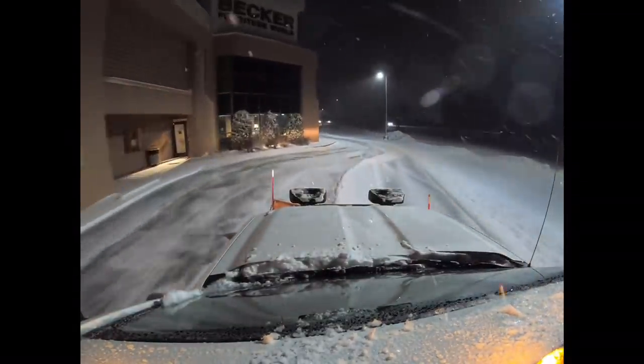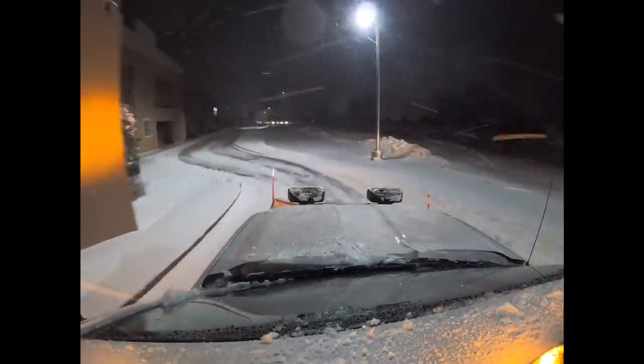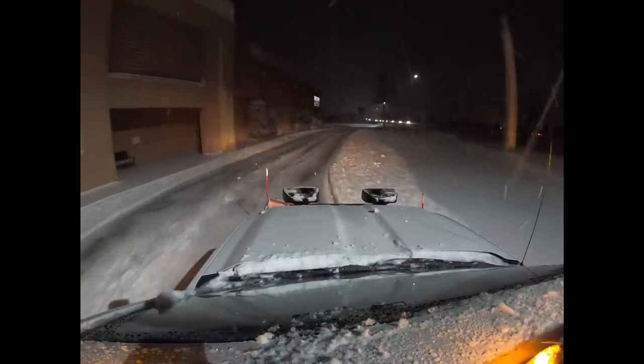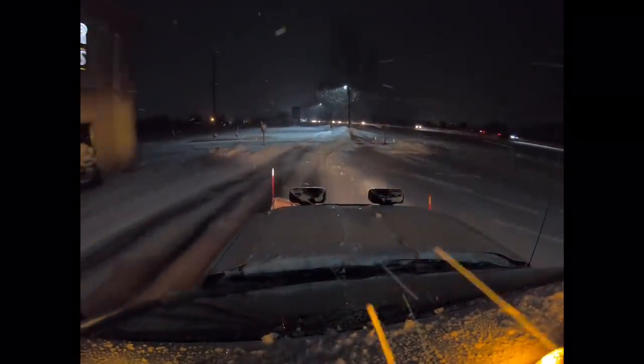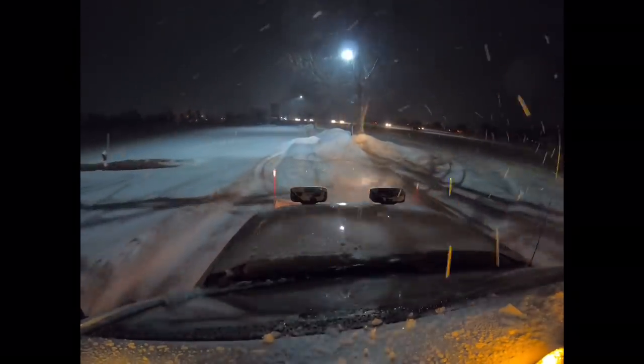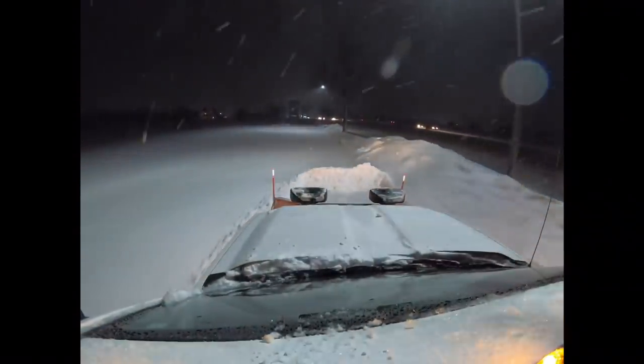Here's some GoPro footage I got. Here I'm basically opening up the lot. You can see how it's still snowing, coming down pretty good. Basically what we do is we open up the lot so that when the snow does finally quit, there's just that much less to plow.